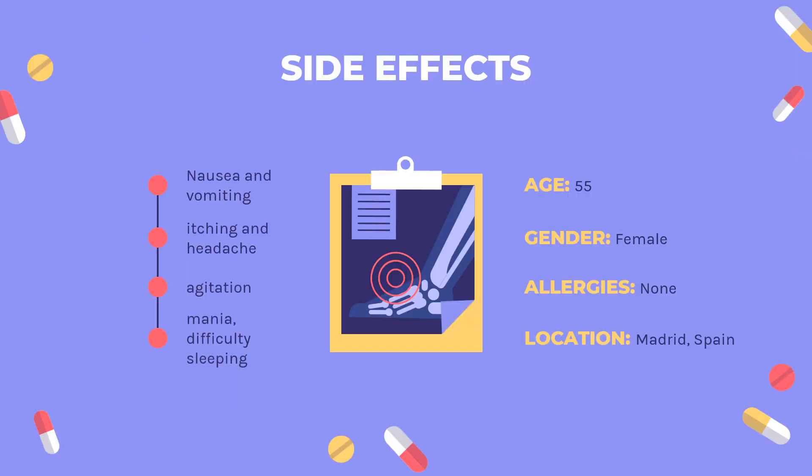Side effects: The most common adverse effects are nausea, stomach cramps, and diarrhea. Other common adverse effects include itching and headache.